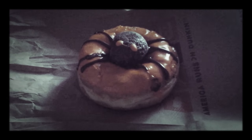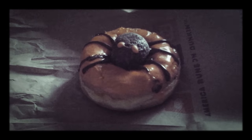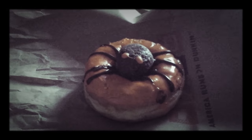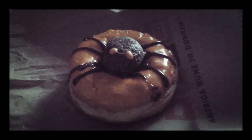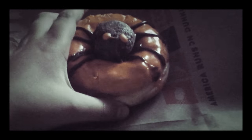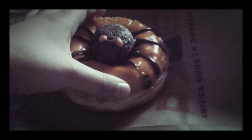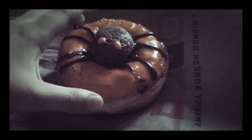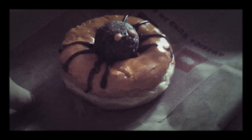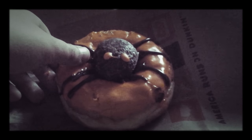Hello everybody, Haunted William here with another My Review Halloween 2017 video, and this is a review of Dunkin' Donuts' spider donut. I recently got this and it looks really, really good — it's about two dollars each. It comes with a chocolate munchkin and then there's the donut itself. This is also handmade, so I think this is going to be a very delicious donut.